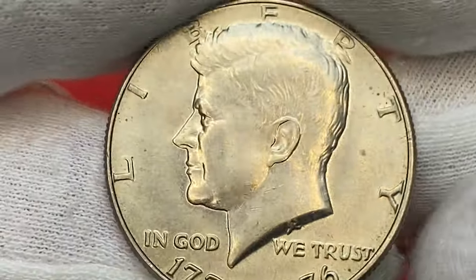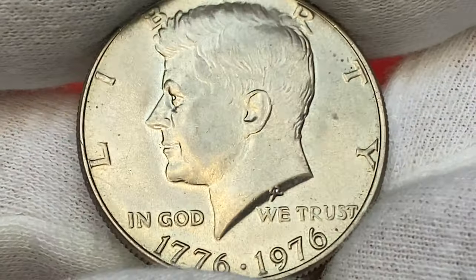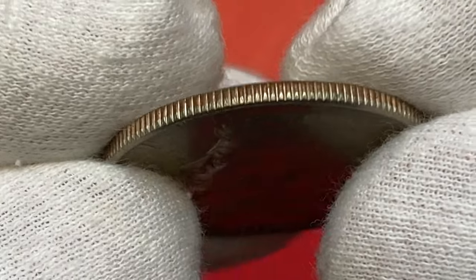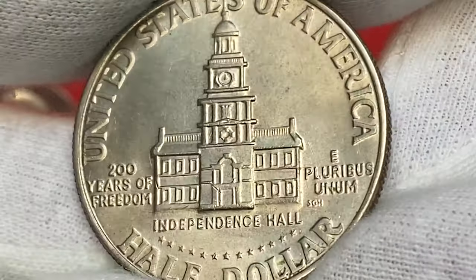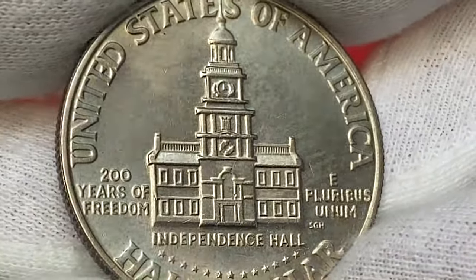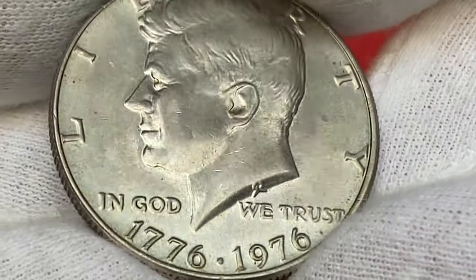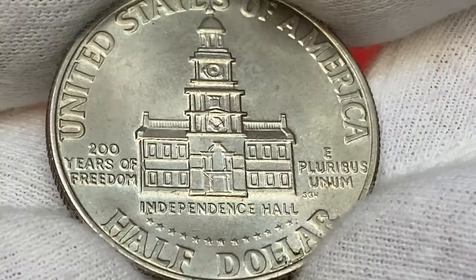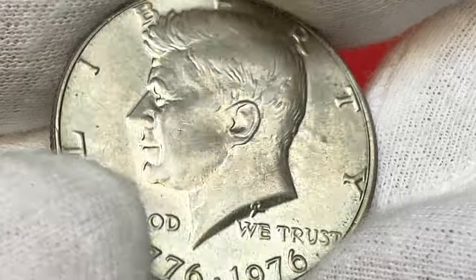Moving on to the bicentennial half dollar — at average mint state it has a different reverse design featuring Independence Hall of Philadelphia. The US Mint struck over 200 million coins for this issue, making it very common. However, due to this one-year type design, many collectors pull these coins from circulation. Some saved them as conversation pieces, believing they have significant value, but most examples in circulated grades are really common and only worth face value. Even some coins in uncirculated grades up to about MS63 can still be pulled from circulation. Examples in MS64 and MS65 require some searching and are considered scarce in these grades. In MS66 condition they become scarce overall, with less than a few hundred examples known.